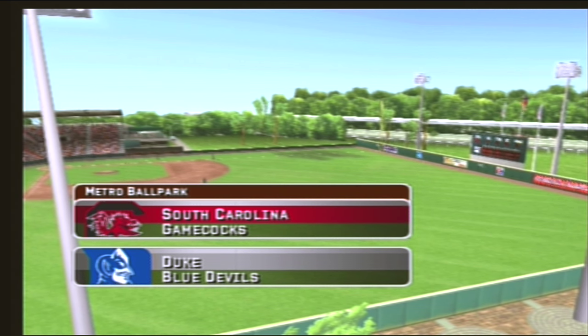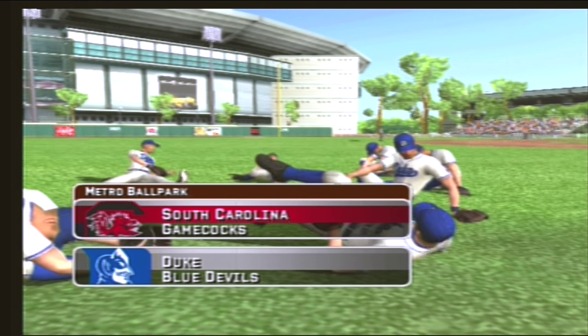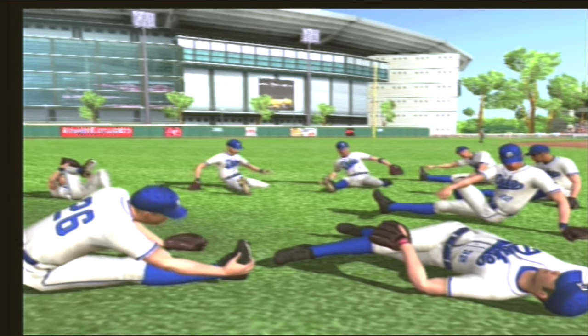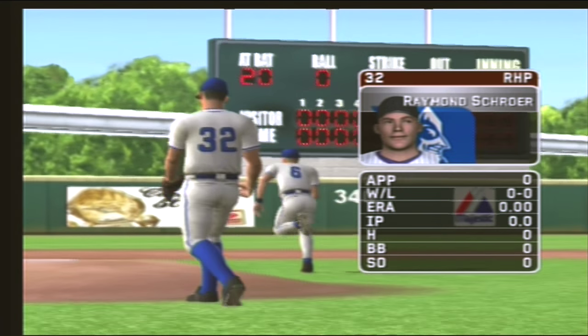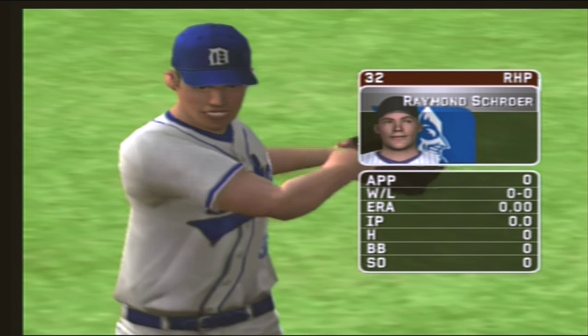Welcome to the ballgame everybody, this is Mike Patrick along with Kyle Peterson. The sunshine and we're on a college campus — there's not a better spot for baseball. The junior is starting today; his pitches consist of a four-seamer, a circle changeup, a hook, a slider, and a two-seamer.